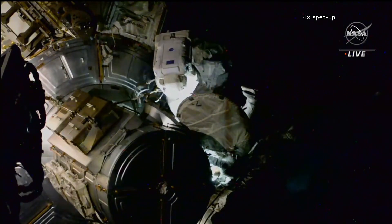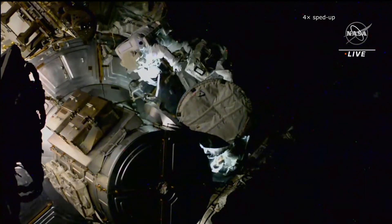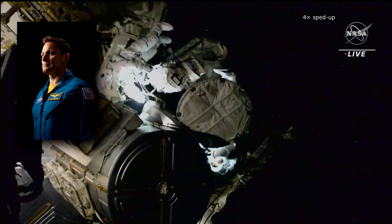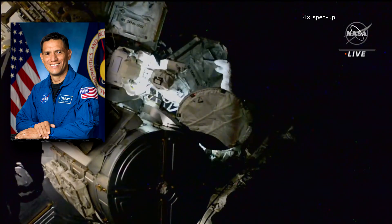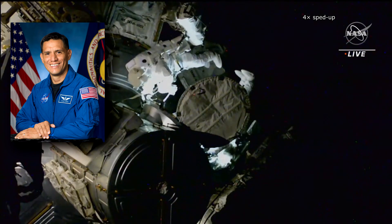A spacewalk began on December 3rd at 12:16 UTC and it was commanded by American Josh Cassada, who donned a spacesuit with red stripes. His colleague Francisco Rubio wore a spacesuit without any stripes.